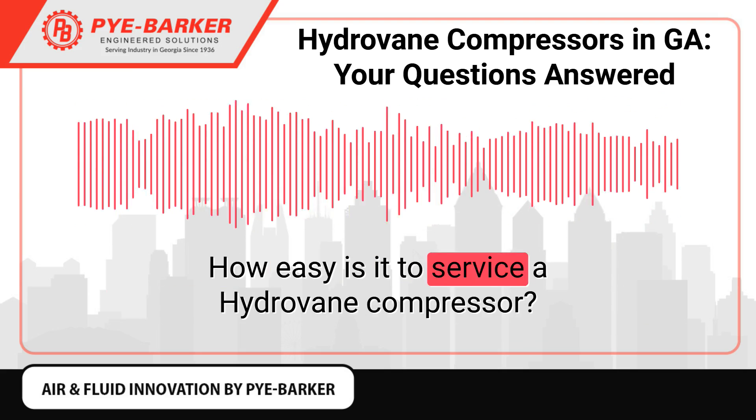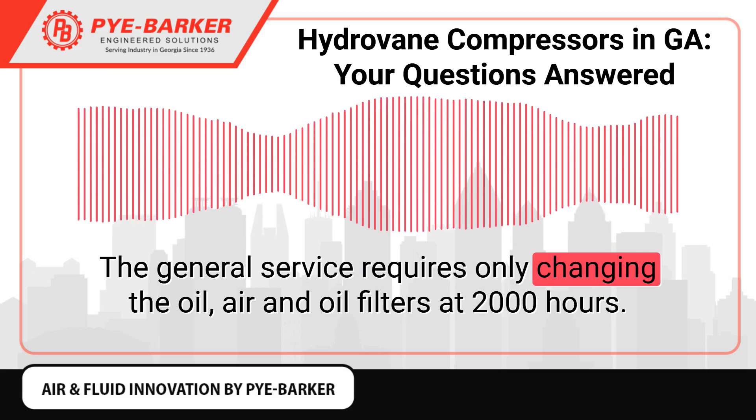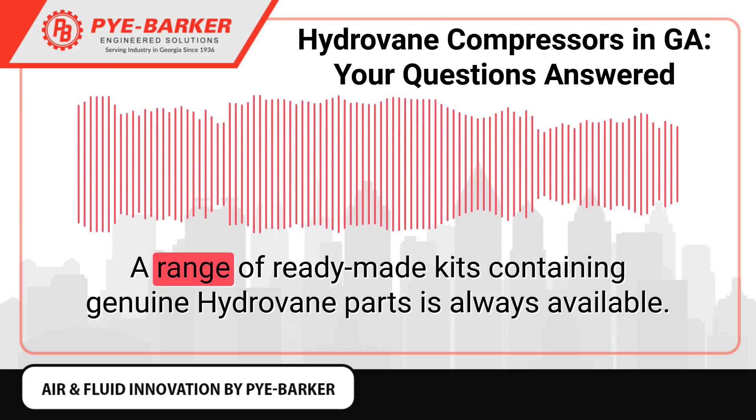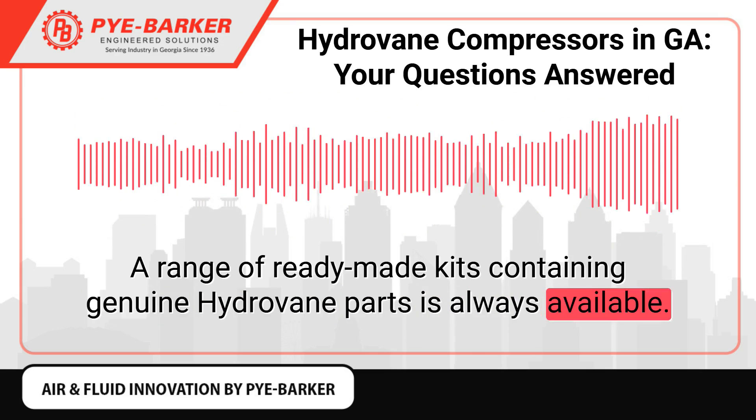How easy is it to service a Hydrovane compressor? The general service requires only changing the oil, air, and oil filters at 2,000 hours. A range of ready-made kits containing genuine Hydrovane parts is always available.